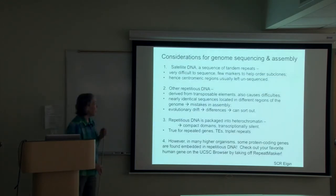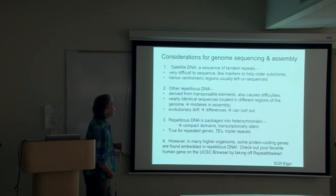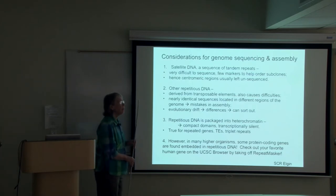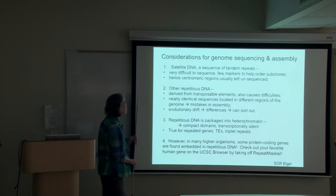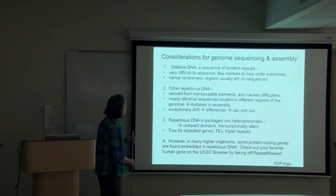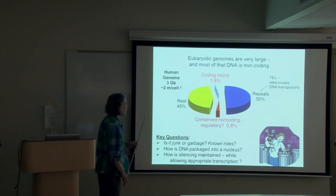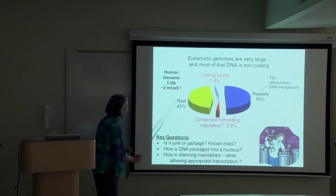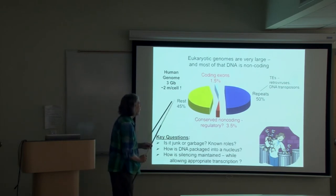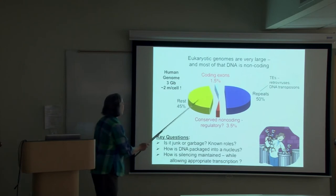All this repetitious DNA provides a lot of challenges when it comes to sequencing a genome and assembling the fragments. In fact, when people tell you that they have sequenced the human genome, they are exaggerating a bit. We have sequenced all the unique DNA and we think we have sequenced the genes, but these arrays of repeats have not yet been fully sequenced and assembled. In higher eukaryotes, a relatively small amount of DNA codes for proteins; some additional DNA is conserved and thought to be regulatory, but the bulk consists of repeats — retroviruses, DNA transposons, remnants of those, and unidentified sequence.